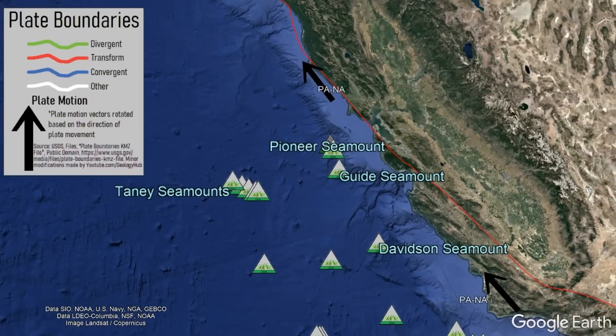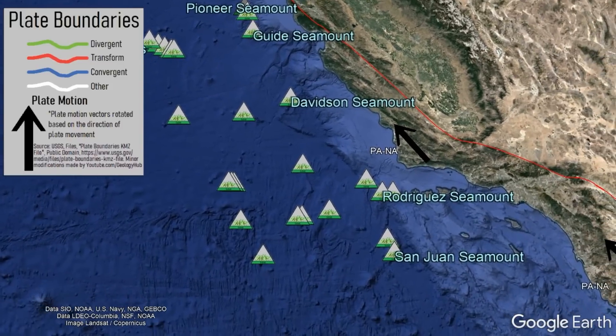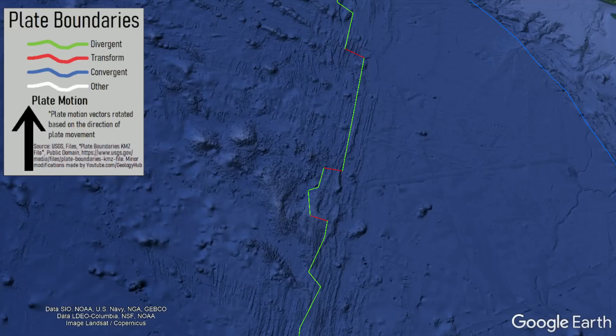Yet, as we can see by the modern plate boundaries, these volcanoes did not form due to the collision of two tectonic plates, nor did they form due to the spreading apart of two tectonic plates at what is known as a mid-ocean ridge.